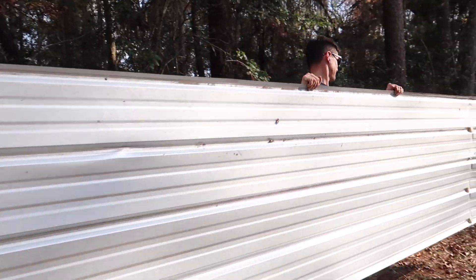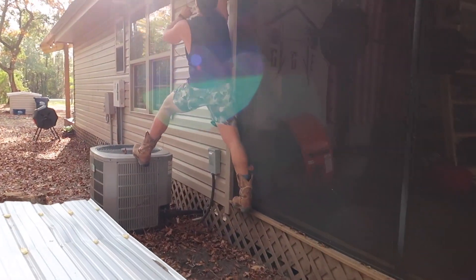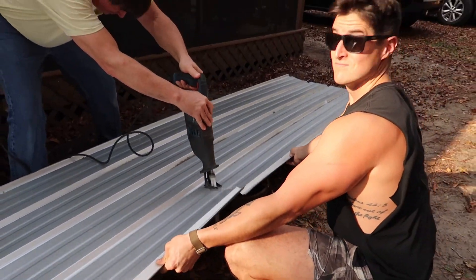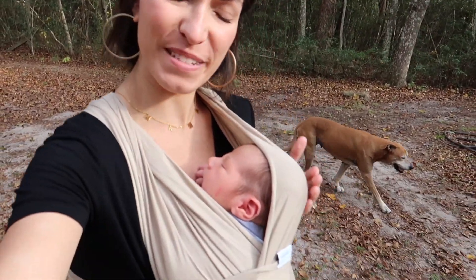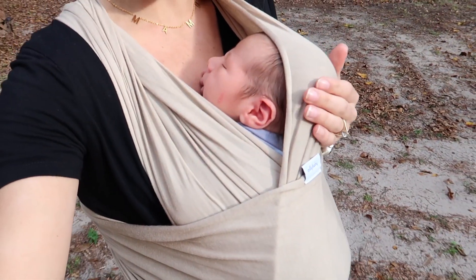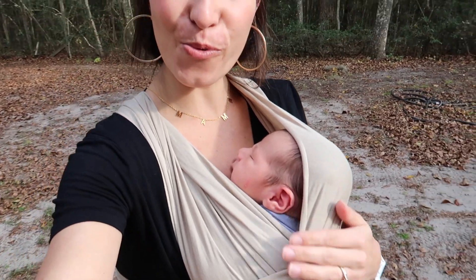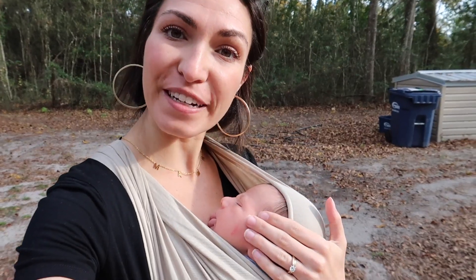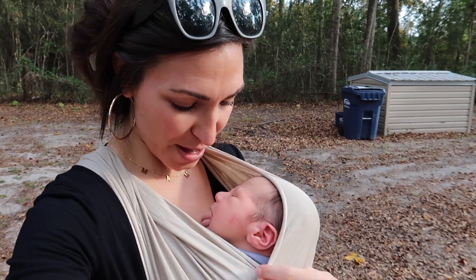Merry Christmas to me! And the other update is this sweet little bundle of joy — he's just over one week old as I'm filming this. This is Cooper Brooks, and yep, one week old.